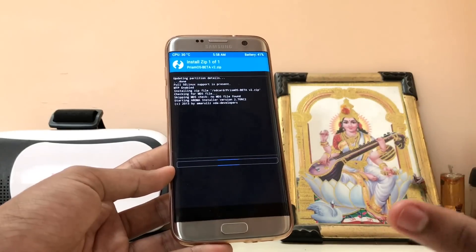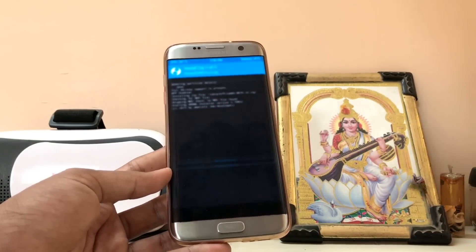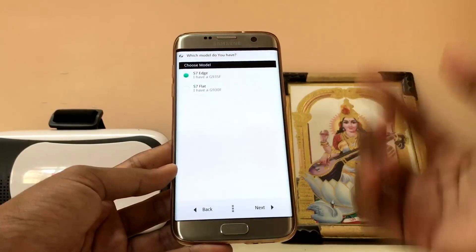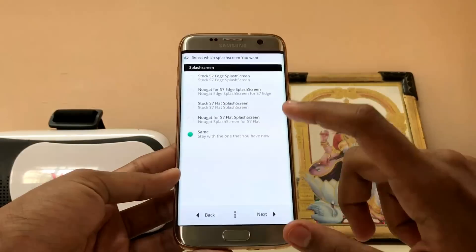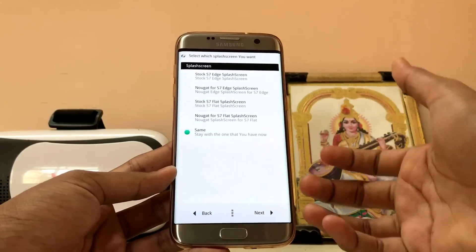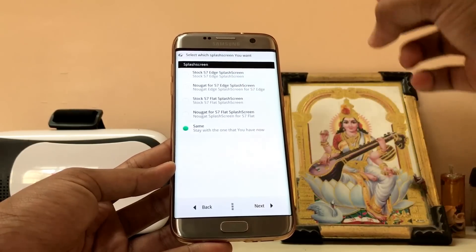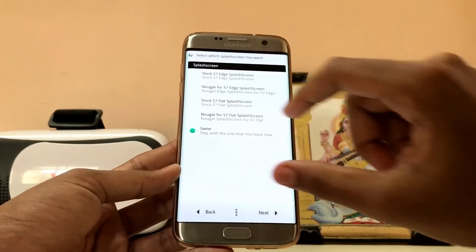Now let's get to the installer of this ROM. It's one of the biggest ROMs even though it's a beta — it weighs over 2.1 gigabytes. Next, agree, next — just flash the ROM. This ROM works on both the Galaxy S7 and S7 Edge, which is good. You can choose the splash screen, so for example this is set to Galaxy S7 Edge but you can change it to the regular Galaxy S7.